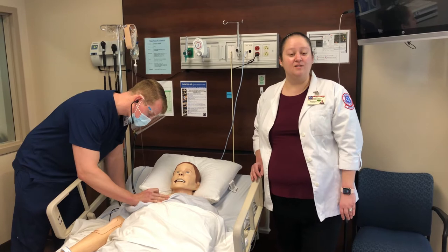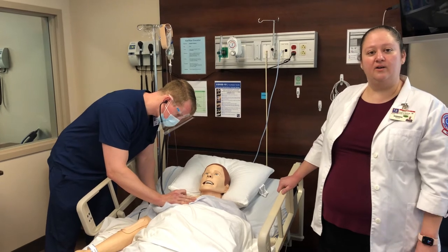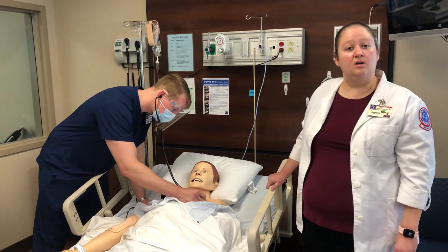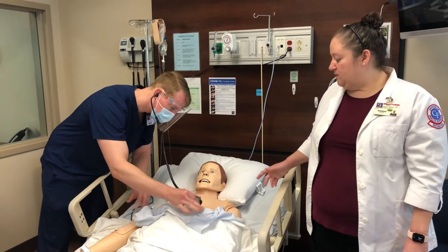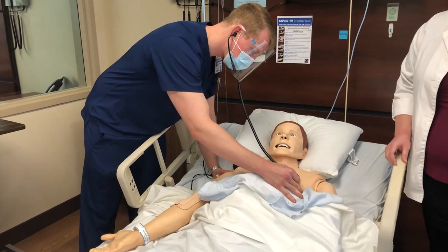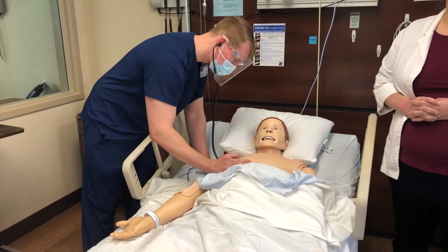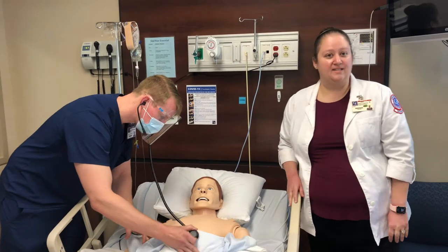Here we have one of our associate degree nursing students working in one of our hospital rooms. We have six adult simulators that we use throughout our associate degree nursing program. The LPN and paramedic bridge programs use these every semester, and we also use them at times with our RN to BSN program. You can see the student listening to lung sounds and heart sounds — everything on the mannequins is anatomically correct. This is as close to real life as you can get, which gives students the opportunity to practice assessments before they care for patients in the hospital. It's one of our best assets here at the college.